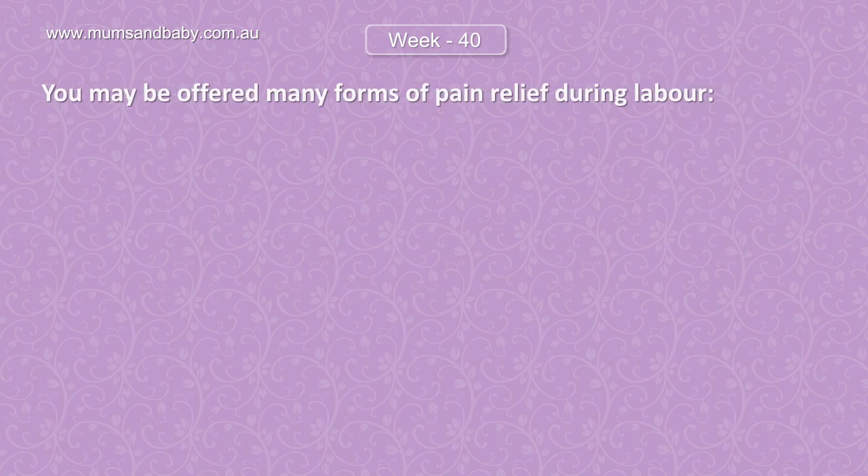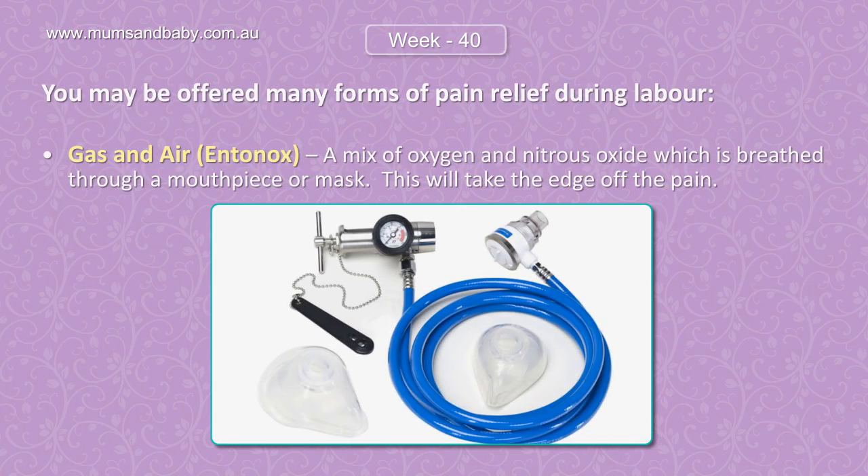You may be offered many forms of pain relief during labor. Gas and air, Entonox, is a mix of oxygen and nitrous oxide which is breathed through a mouthpiece or mask. This will take the edge off the pain.